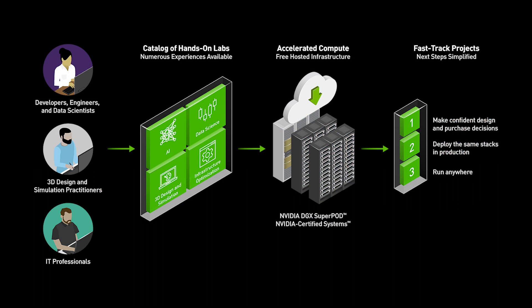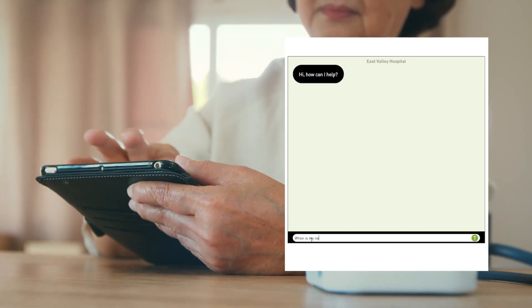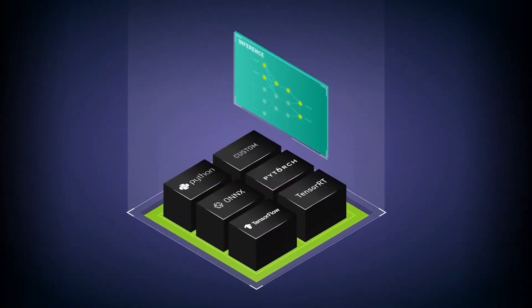Hands-on labs help data scientists and developers speed up the creation and deployment of modern data-sensitive applications. In one lab, you'll gain hands-on experience on how to develop and deploy a natural language processing AI application by training and deploying an AI support chatbot leveraging TensorRT and Triton Inference Server.